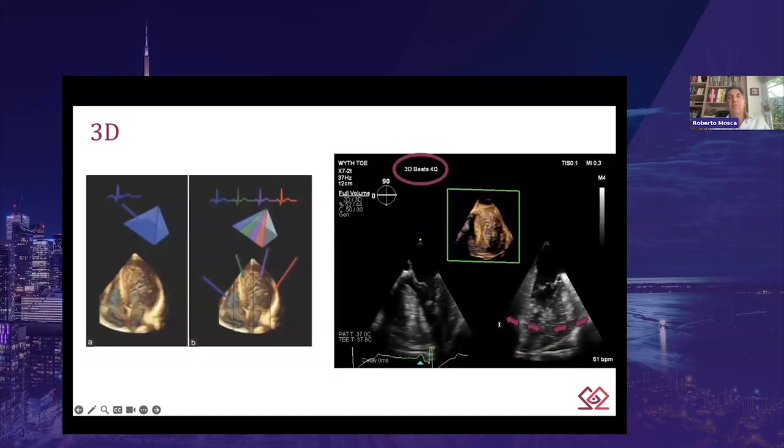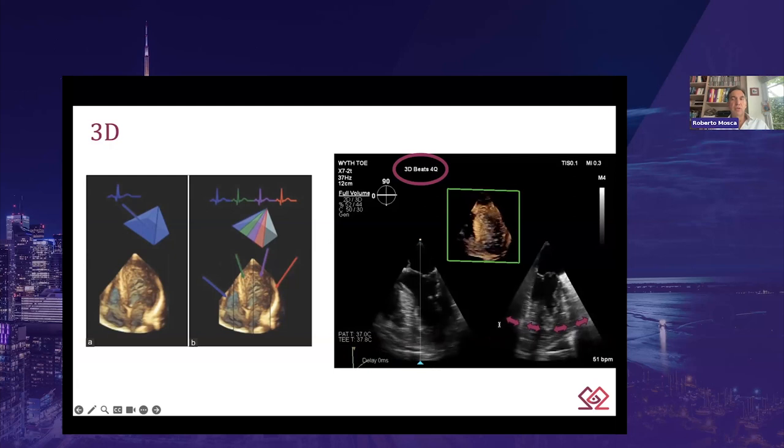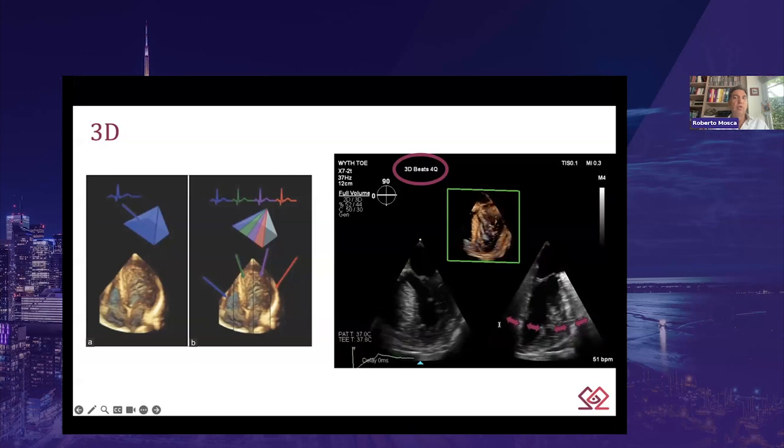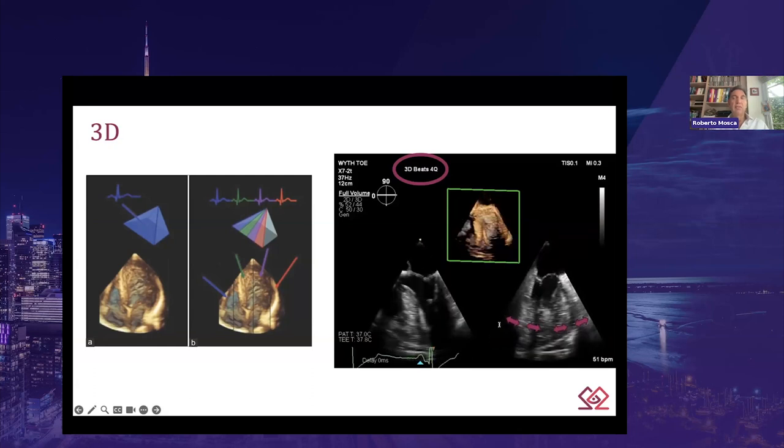The broad term 'real-time' is typically applied to all current 3D echocardiography images to distinguish them from the earlier generation of complicated reconstructed 3D images. However, we should consider the live 3D and 3D zoom modes as true real-time, using simultaneous ECG recording, whereas full-volume uses ECG gating to synchronize image portions fused together over sequential cardiac cycles — we could call them 'near real-time.' This is because the full image is unavailable until the final recorded cycle is completed, as demonstrated by the stitching lines visible in the mid-esophageal two-chamber view, merging four narrow wedges of the left ventricular volume over four consecutive R-waves.